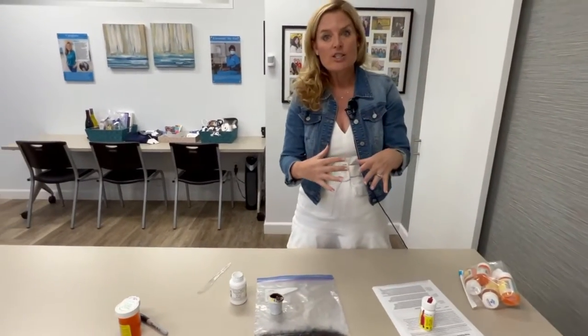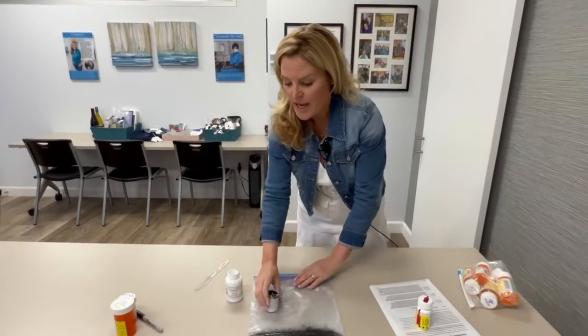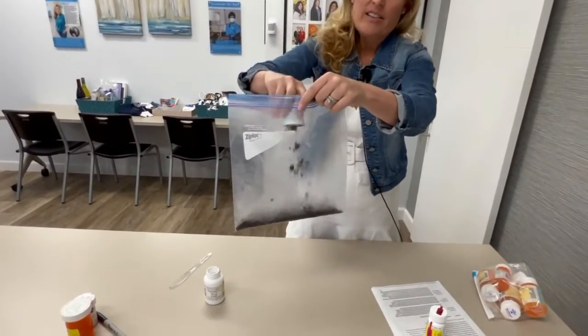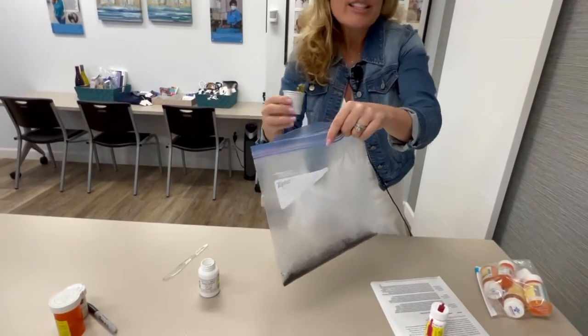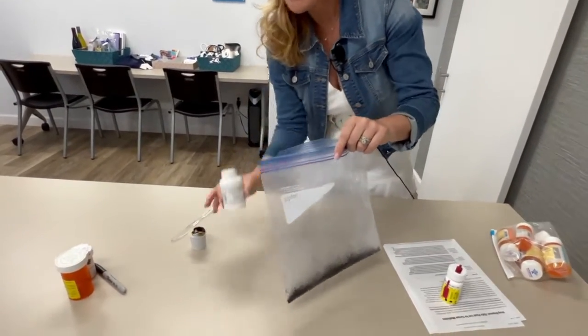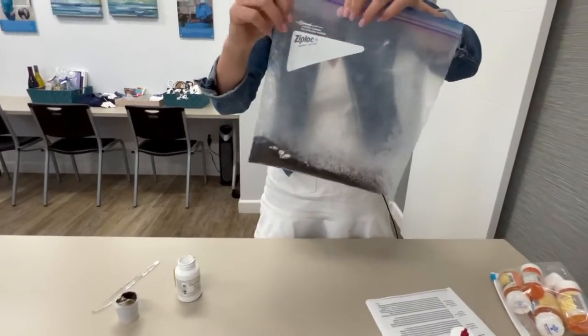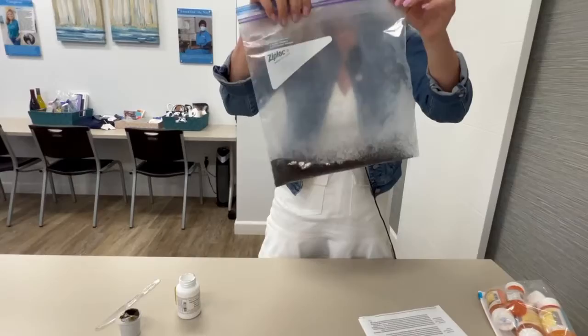If you want to get rid of your medications at home, grab a resealable bag and put something in it like coffee grounds, cat litter, or even dirt, and then disguise the medications in there. Be sure that you seal it up so it doesn't leak into the trash.